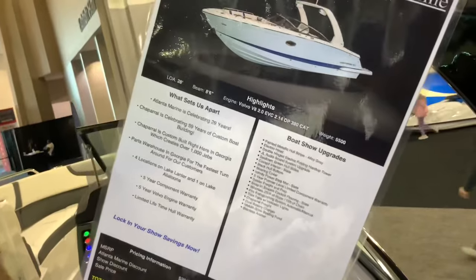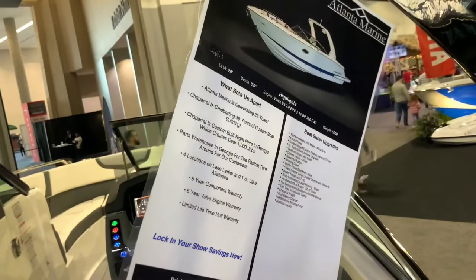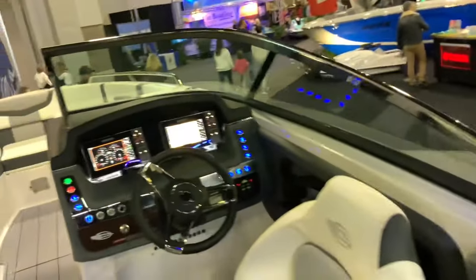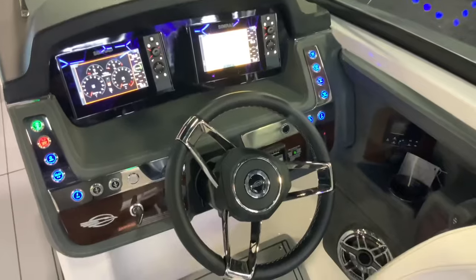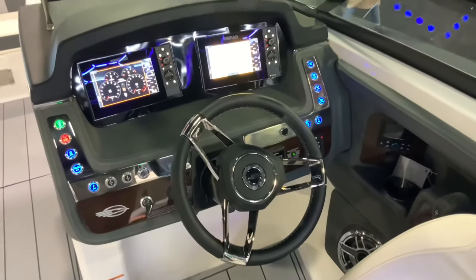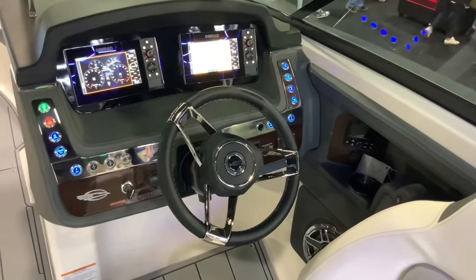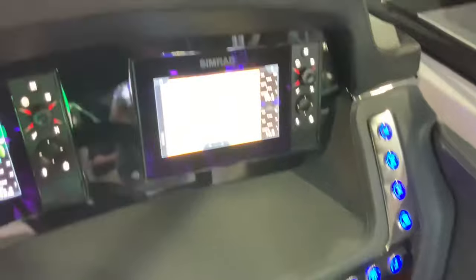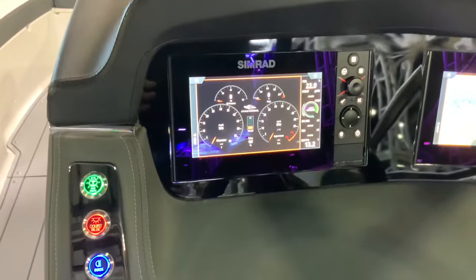Wow, this looks really cool. It has a Volvo V8 engine. Here's the interior — the driver's seat is on the right-hand side. It's got two computer screens: one appears to be for GPS and the other is for the tachometer and speedometer.